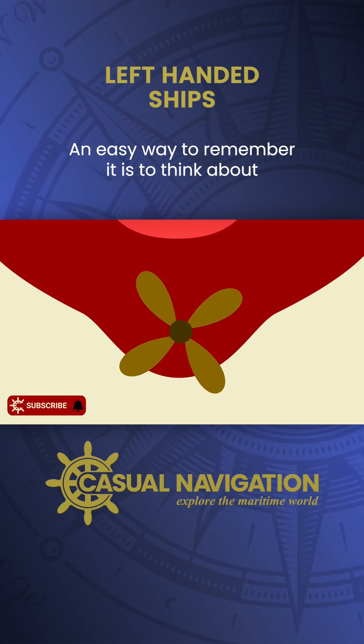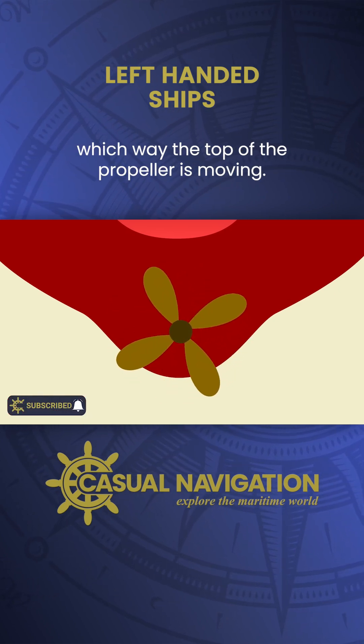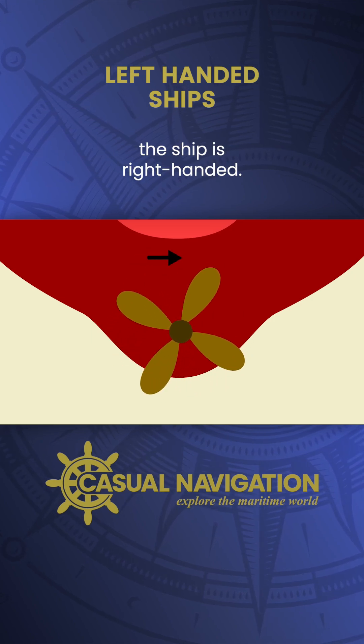An easy way to remember it is to think about which way the top of the propeller is moving. If it's moving to starboard, or to the right, the ship is right-handed.